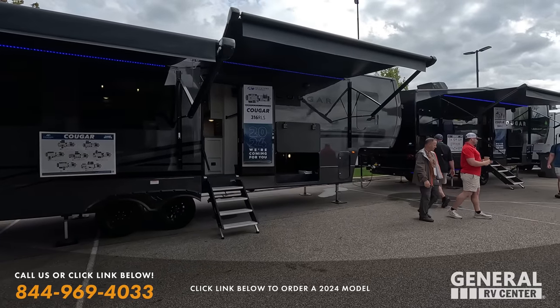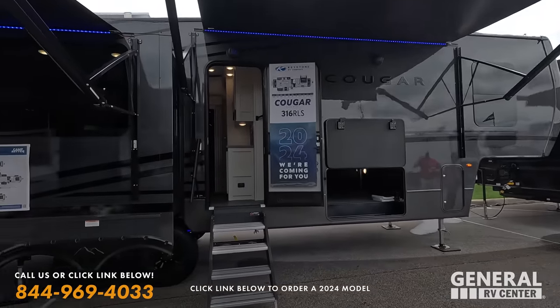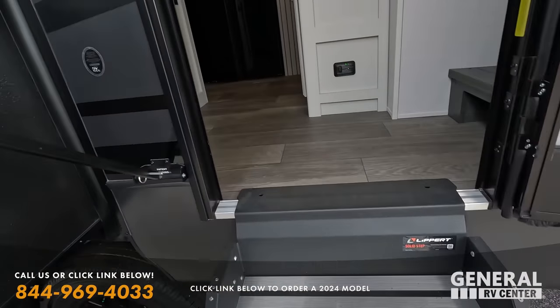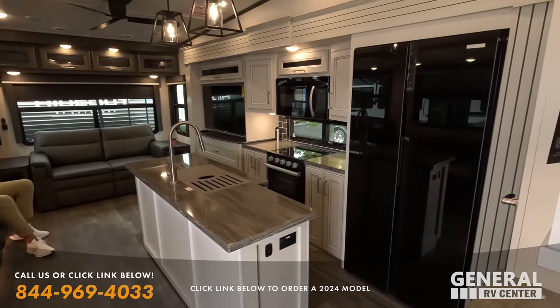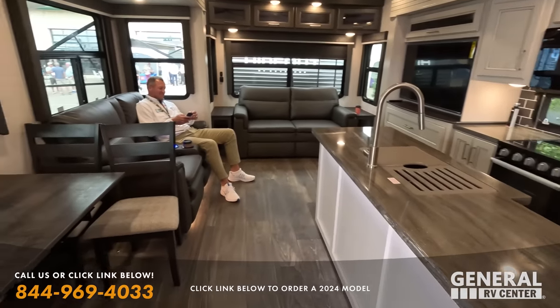This one has full body paint. It's the midnight edition. What's really exciting is we did sell Cougar at only one of our stores and we just became a Cougar dealer at our headquarters in Wixom, Michigan, which means we will be able to have more Cougar videos coming to you soon.